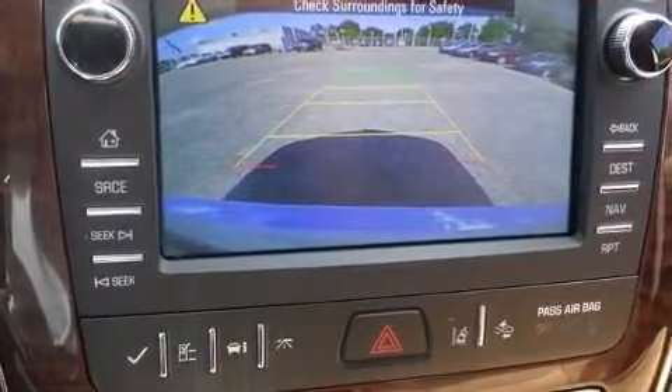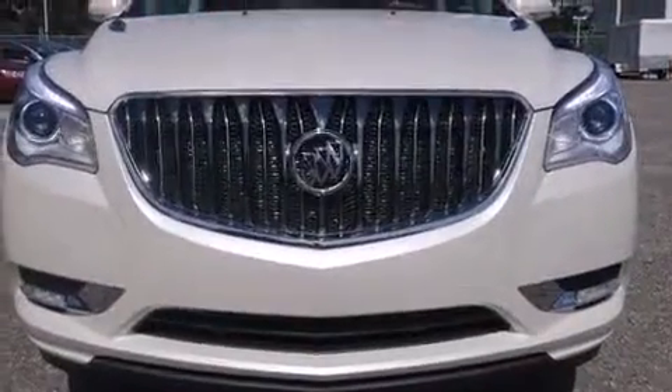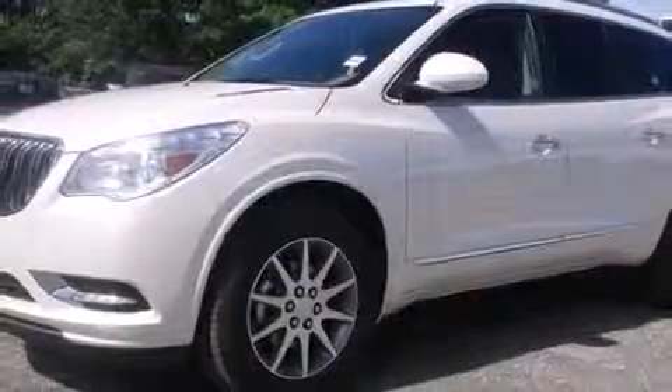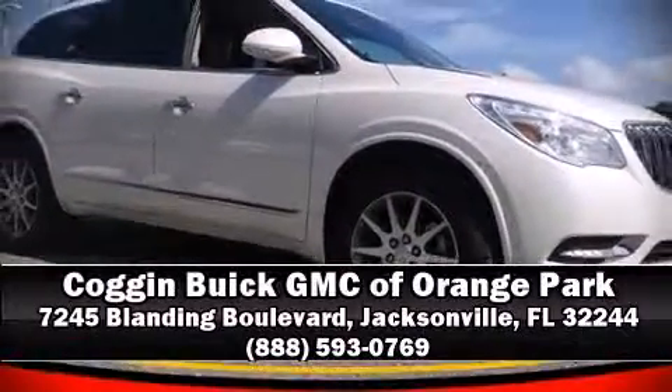Safety features include traction control, OnStar, and four-wheel disc brakes with ABS. Sophisticated all-wheel drive assures superb handling in any weather condition. Stop by our dealership or give us a call for more information.